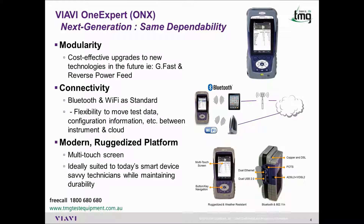Thanks to the success of the HST platform and given user feedback, the next generation platform, the ONX, has been custom built for today's technician. As with the HST, the ONX is modular so as to provide a cost-effective solution to technology changes.